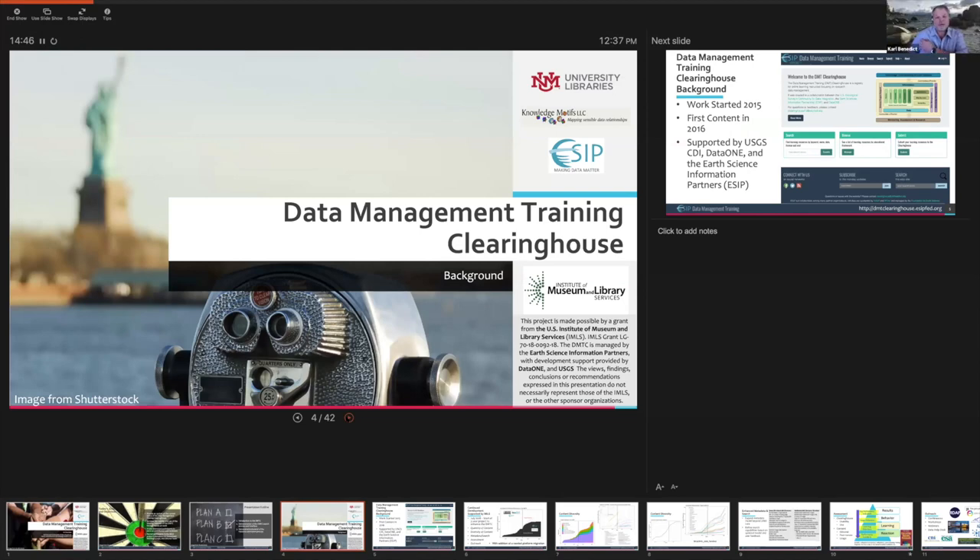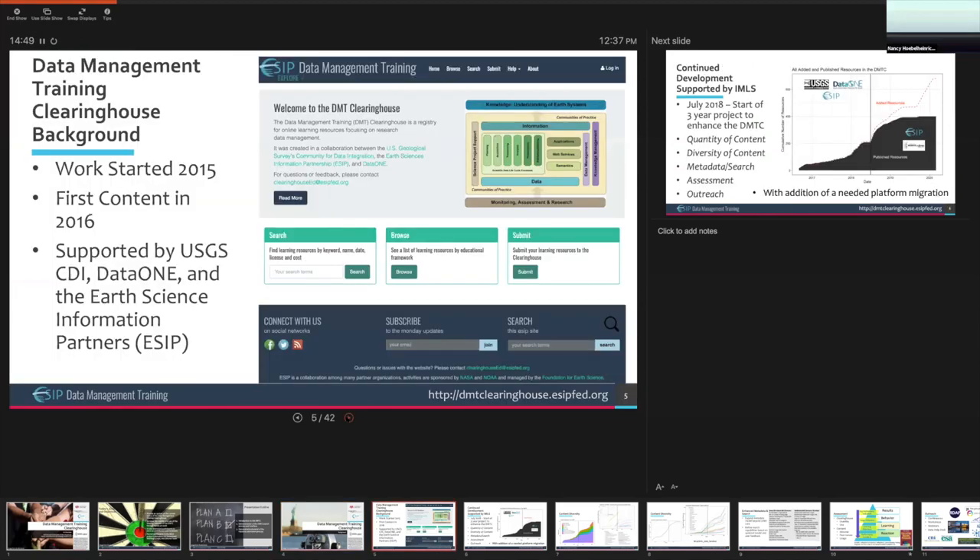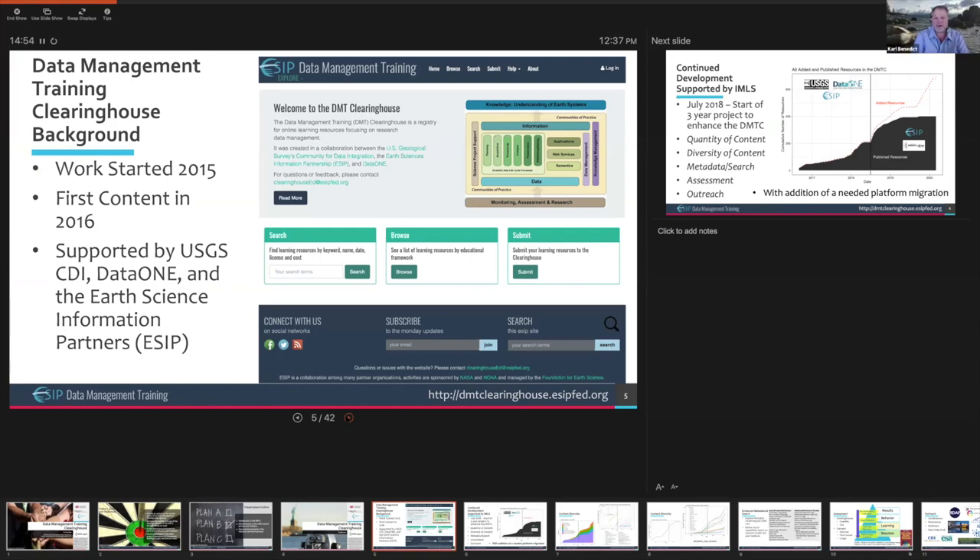As background to our work with the Data Management Training Clearinghouse, I wanted to start with a brief introduction to work that actually started in 2015 — a collaboration between the U.S. Geological Survey's Community for Data Integration, the DataONE Project, and the Earth Science Information Partners, or ESIP. Starting with the recognition that with the growing collection of research data management training materials across the internet, there is an increasing need to curate that collection and increase discoverability. The first content was added in 2016.